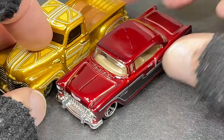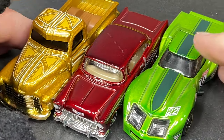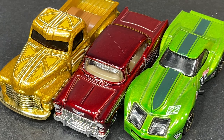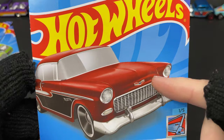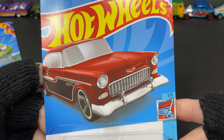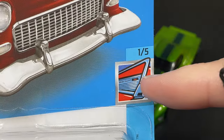Let's put them all side by side — we have three so far. Look at that — these colors are really really nice: the red, the green, and that gold. Here's the card for the Chevy — number 20 of 250, beautiful graphics. I love this series where it shows you the Bel Air fin right there, one of five.